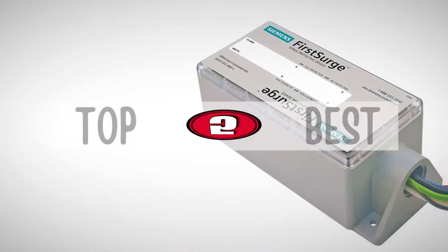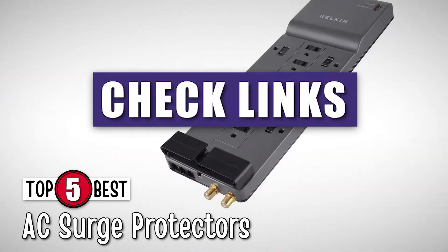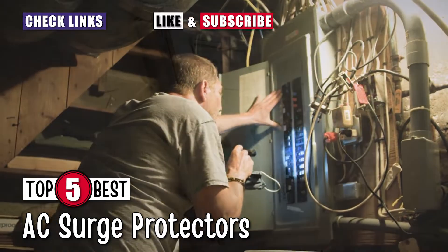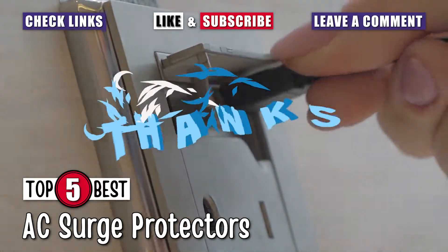There you have it — our top 5 best AC surge protectors on the market. Check out the links in the description below for detailed information and latest pricing. If you thought this video was helpful, please smash that like button and consider subscribing. If you didn't, let us know why in the comments below. Thanks for watching, and I'll see you in the next video.